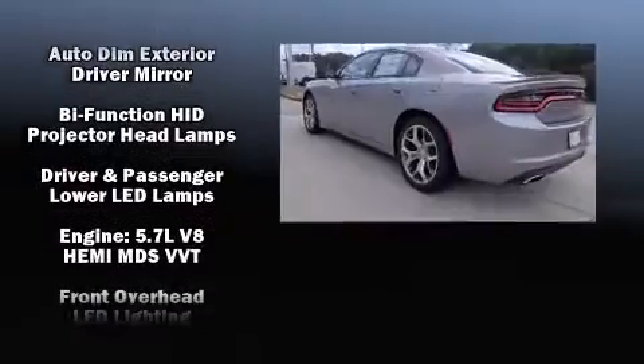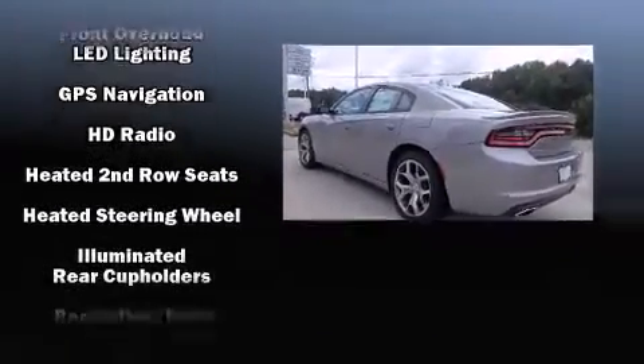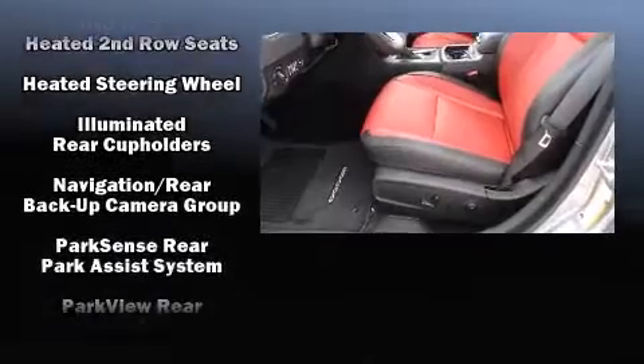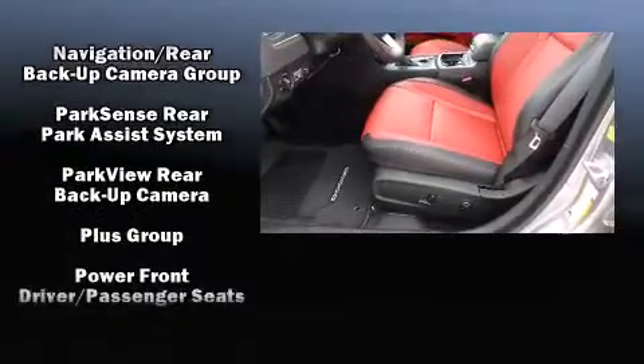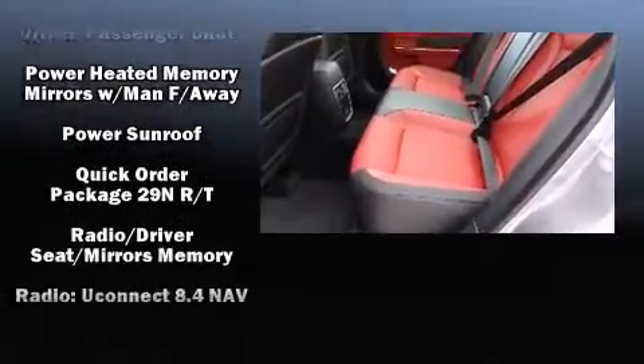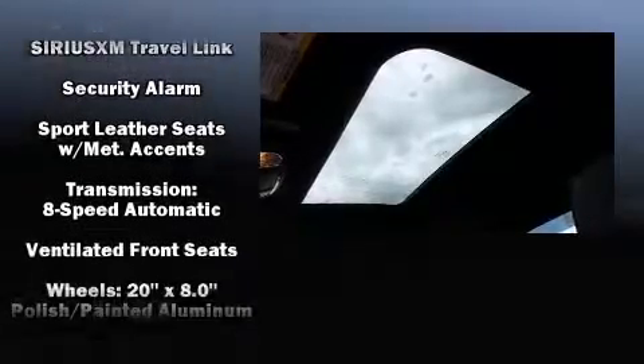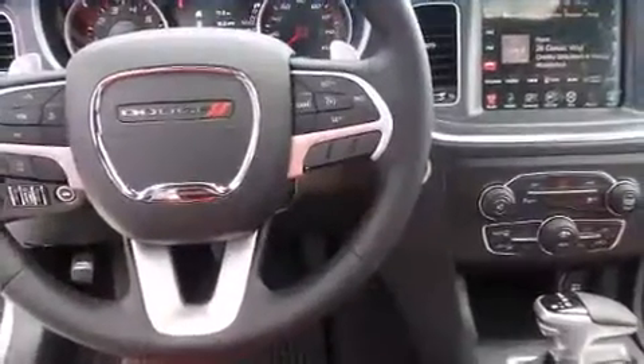Dodge also prioritized safety and security with features such as front-side impact airbags, traction control, brake assist, anti-whiplash front head restraint, a security system, and four-wheel disc brakes with ABS. With electronic stability control supplementing mechanical systems, you'll maintain precise command of the roadway.